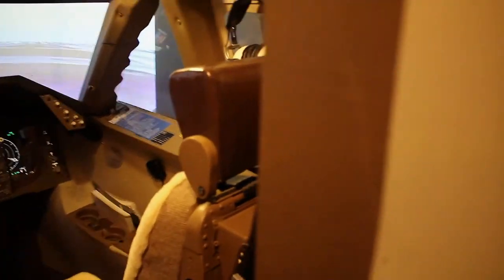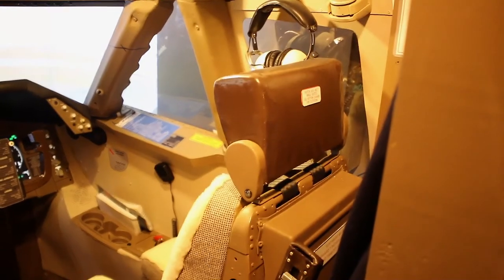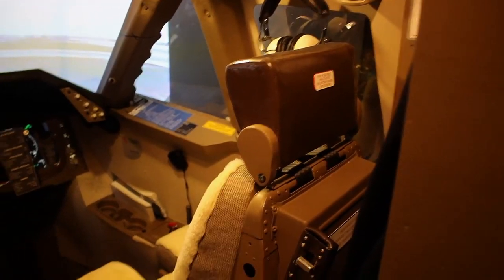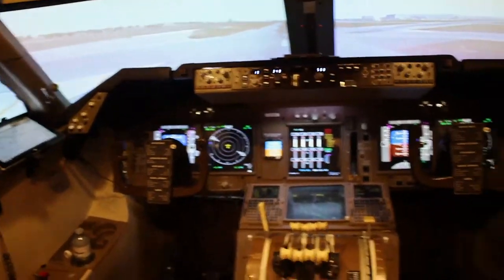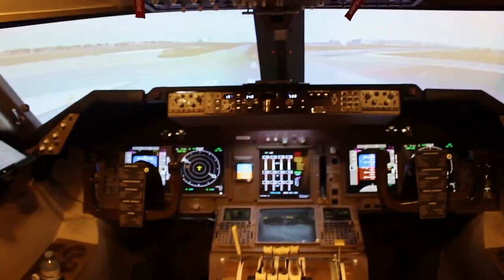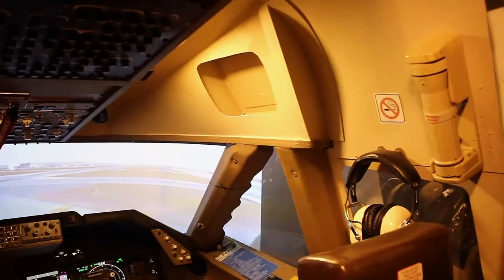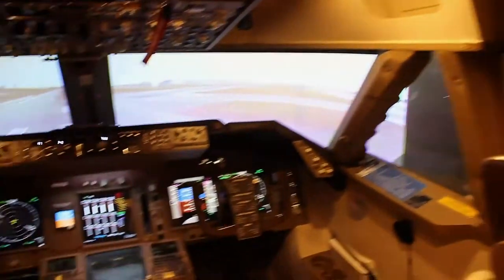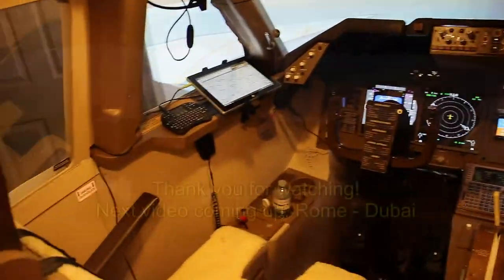I made headrests for both seats — I don't know if you saw that in the previous video. The rest is pretty well the same as before. I just wanted to show you guys — I hope you like it. Leave comments and ask questions.